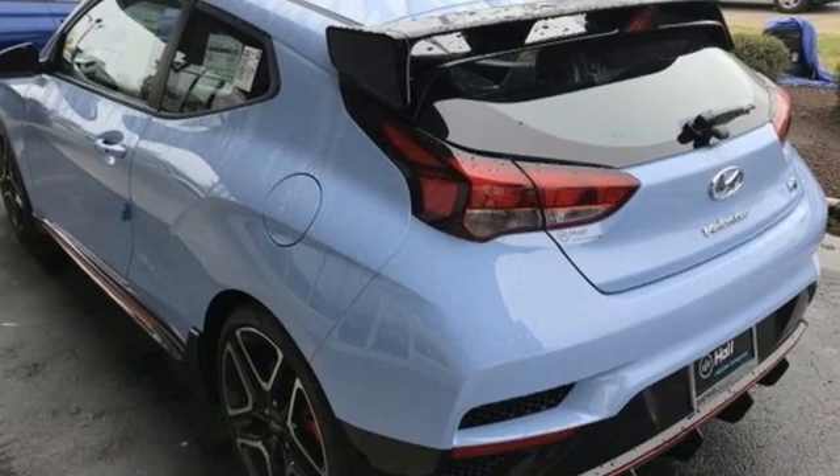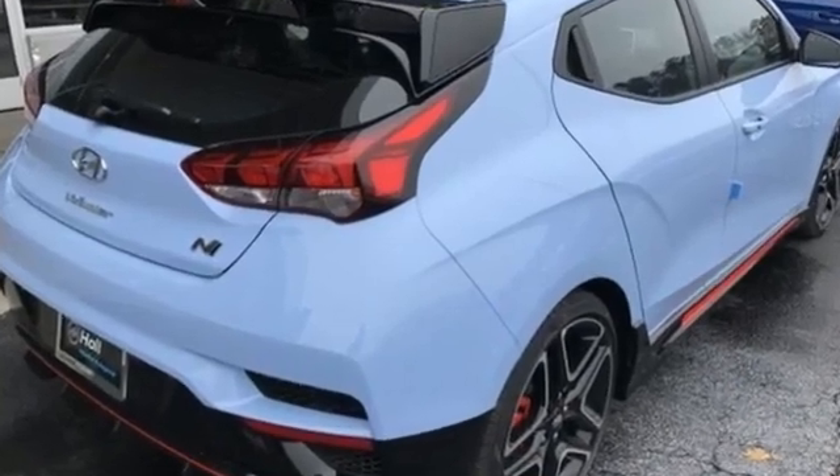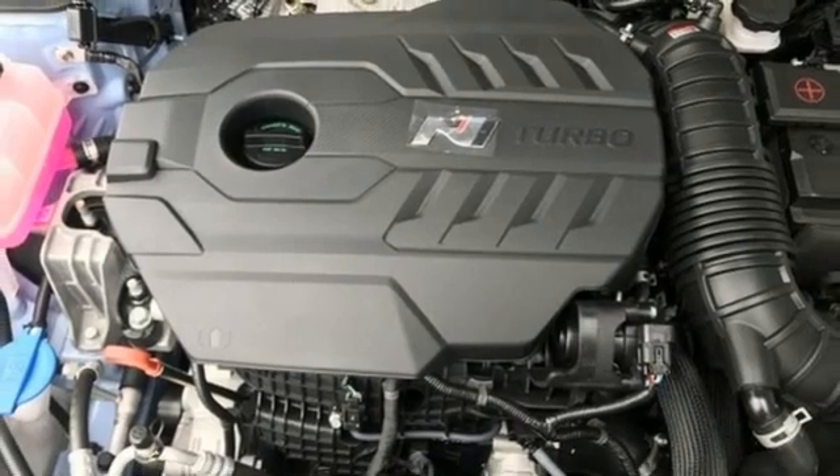Intercooled turbo inline four-cylinder engine, driver control suspension management, driver selectable mode, aluminum wheels, integrated navigation system with voice activation, doors and push-button start proximity key, leather steering wheel.